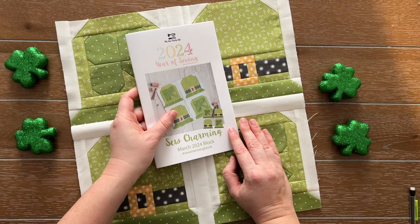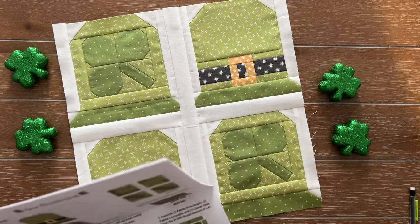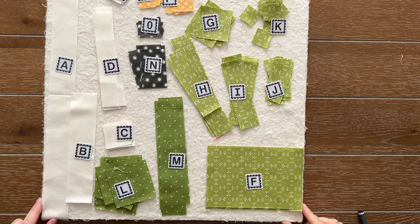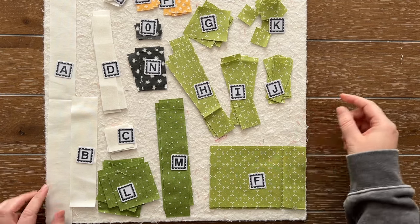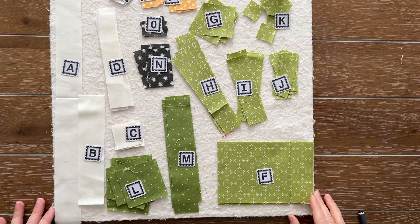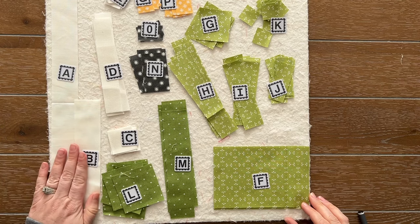Are you ready to get started? It's actually pretty easy and it went together super quick. I went ahead and pre-cut all of my pieces and put them on my design board. You guys know that I love to use these design boards - it's just foam core with batting hot glued to it, super simple. They do get pretty messy. I am using Bella Solid 9900-200, it's an off-white, and I love using that in a lot of my quilts. I have that for my background.